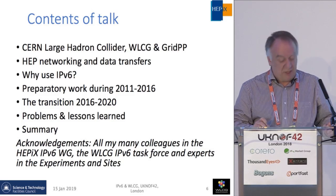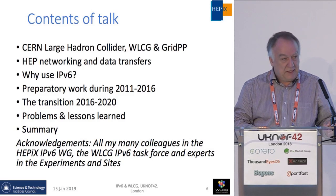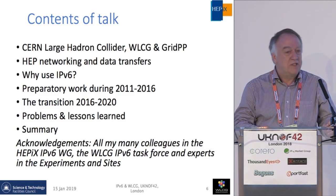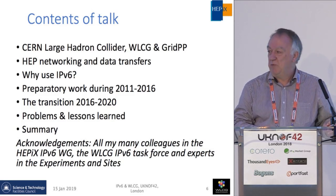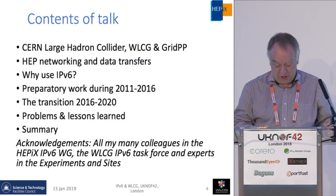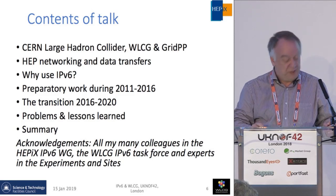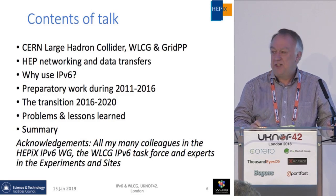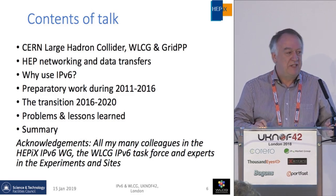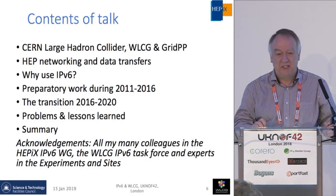The contents of what I'm going to talk about today: I want to give a brief introduction to what the Large Hadron Collider at CERN and the experiments are, and importantly, what is the worldwide IT infrastructure we have — the networking and data transfers used both across the world and here in the UK. That's the WLCG project. The main thrust of the talk is to talk about IPv6, and you will see it's been an activity going on a long, long time — that's one of the messages I want to give you.